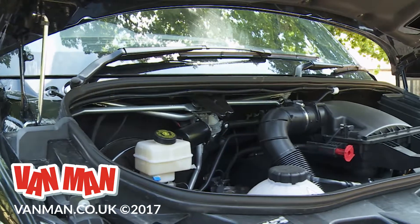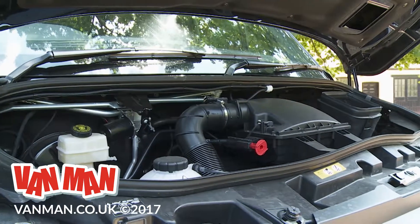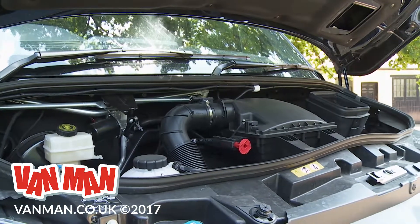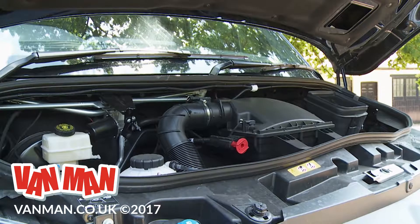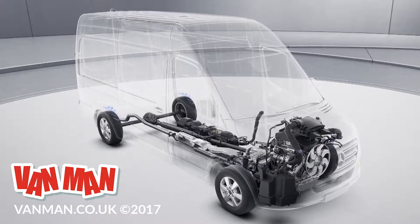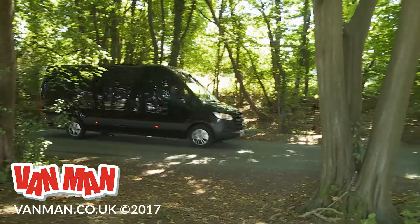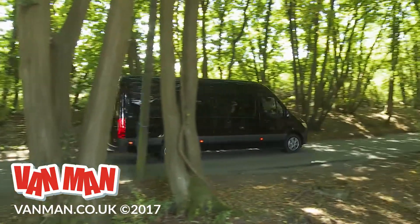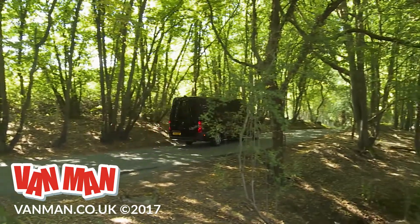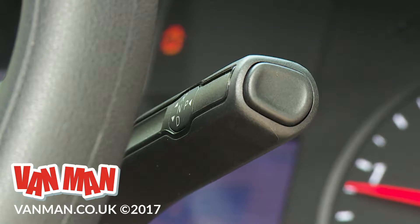It's available in 114, 143 and 160hp states of tune, or you can have a 3.0-litre V6 diesel with 190hp. With this third generation version, buyers are being offered a range of front-driven models for the first time. As before, there are also rear-wheel drive and all-wheel drive options too. Front-driven variants can be had with the new 9G-Tronic automatic gearbox, while with the other drive formats the auto option is the 7G-Tronic transmission that we're trying here.